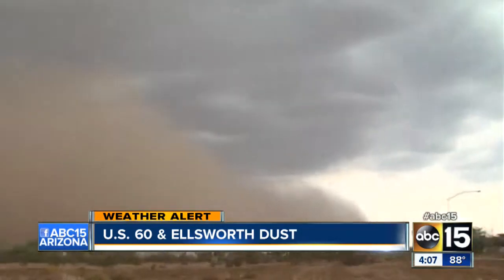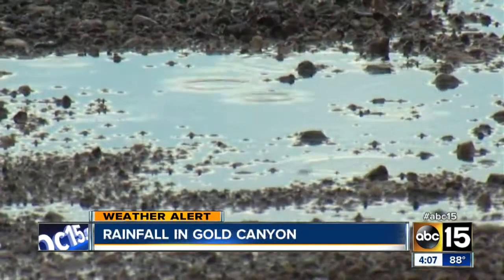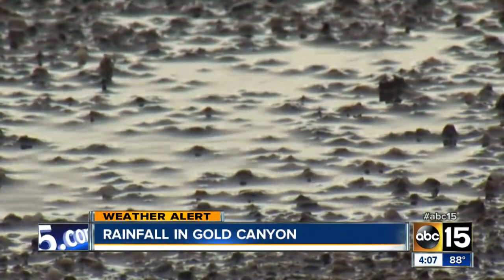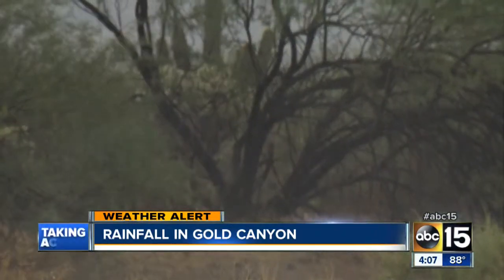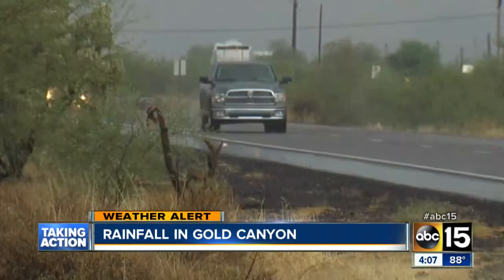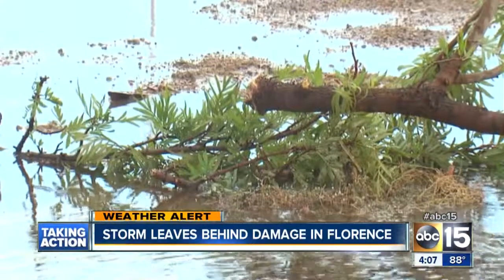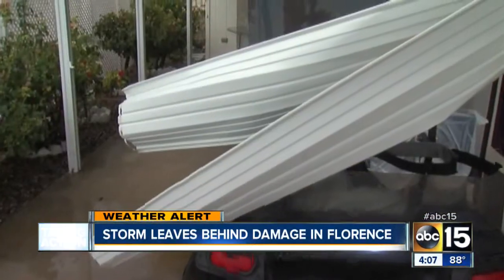Then the rain came, and when the wind settled down, I headed up towards Florence Junction. Fortunately, along the way, a lot of traffic was fairly light. Those drivers seemed to slow down and took those slick roads with a little bit more caution. Then I made my way south down here to Florence, where it appears the worst of the storms and those high winds hit.